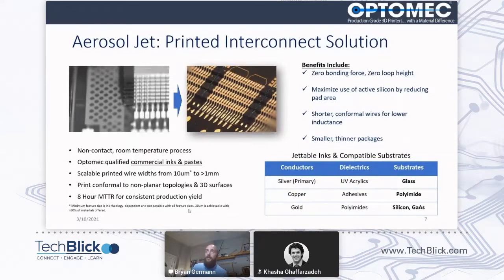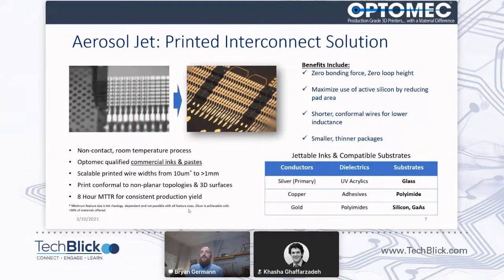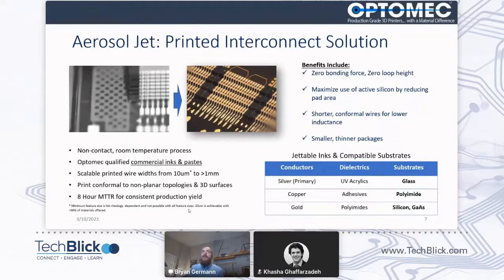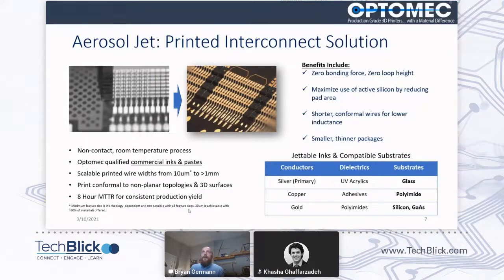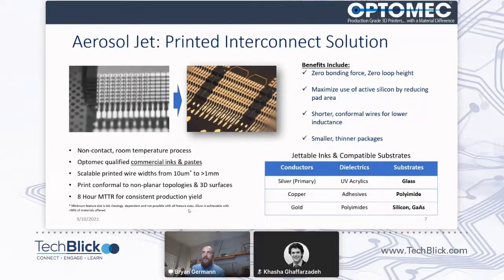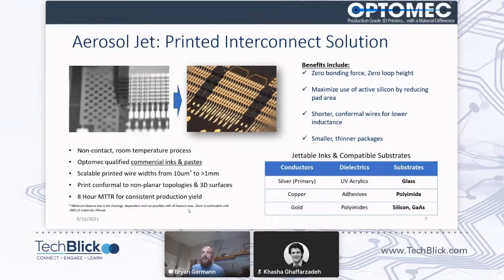We package this into what we call our Pernita interconnect solution, which is really focused on semiconductor packaging, but we've adapted it to RF devices. It's applicable to both, but the majority of the work that we're going to showcase today is around applying this for RF devices. You can see here a stacked die configuration. This video is real-time, essentially making the equivalent of wire-stitch bonds every 850 milliseconds or so.